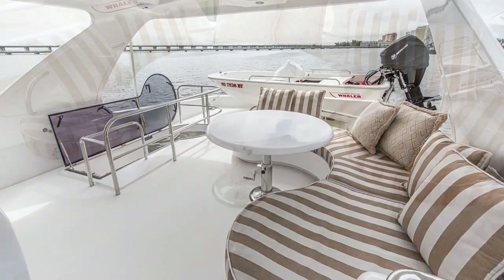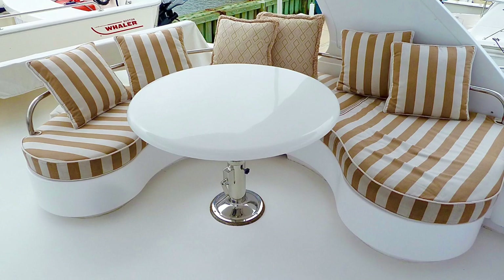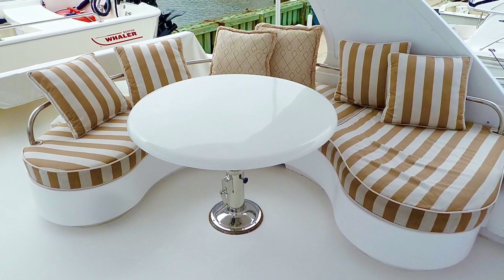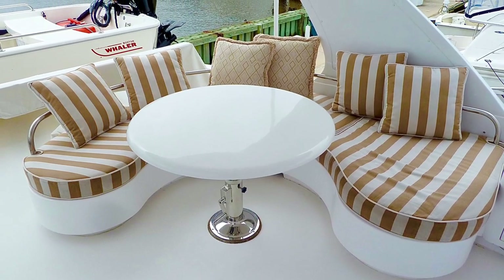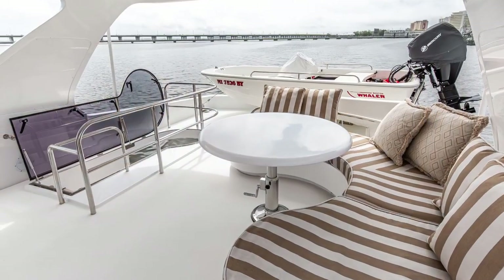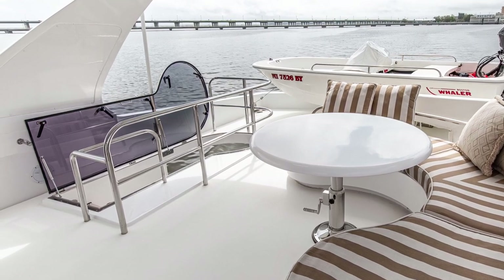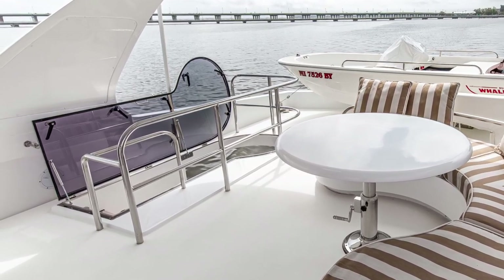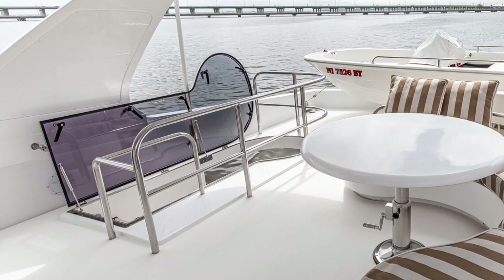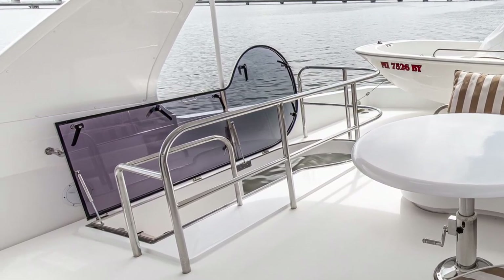That round centerline table has a secondary purpose — it can crank down flush with the seating area, turning the entire space into a lounger. Last but not least, notice the acrylic hatch cover over the stairs coming up to the bridge. This, along with the oversized handrail, offers an extremely safe environment for all your guests, especially children.